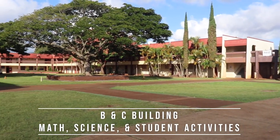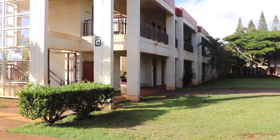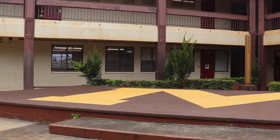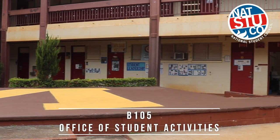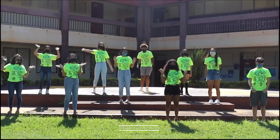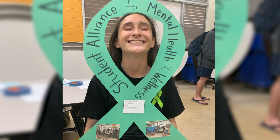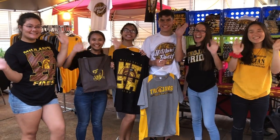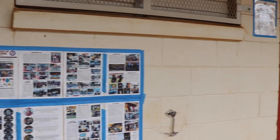B&C buildings are home to many of our math and science classes. Behind the main stage is the Student Activities Office, also known as B105. Under the advisership of the Student Activities Coordinator, Mrs. Ward-Rulee, the Associated Students of Mililani High School Student Body Council oversees all school-wide activities, service projects, and supports the numerous clubs on campus. Here you can purchase your Trojan gear, replace your ID, or learn ways to get involved. If you ever need anything, you are welcome to stop by.